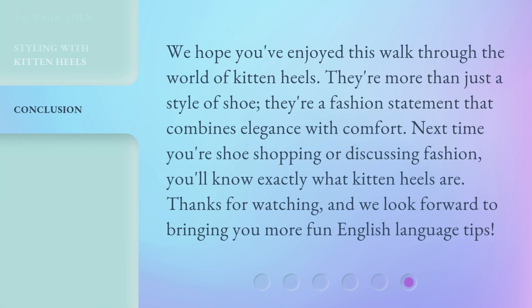We hope you've enjoyed this walk through the world of kitten heels. They're more than just a style of shoe — they're a fashion statement that combines elegance with comfort. Next time you're shoe shopping or discussing fashion, you'll know exactly what kitten heels are. Thanks for watching, and we look forward to bringing you more fun English language tips.